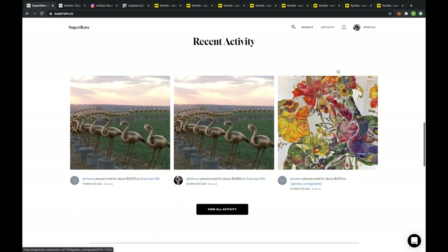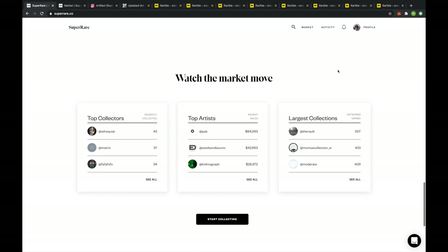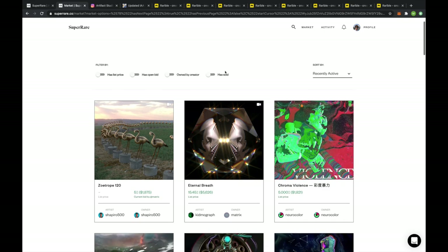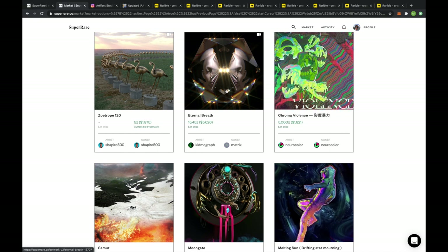When you come to the website you'll see the home page where people are making bids, they explain how everything works, and who the top artists are. You'll come here to the market — you can see the artwork currently on display. You have the artist, the owner, and sometimes they list a price, like this person wanting $5,000 for their piece, or people can make a bid — this person has made a bid of $1,875 for some golden flamingos.